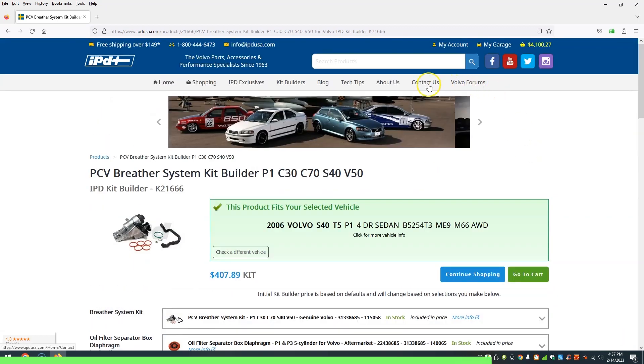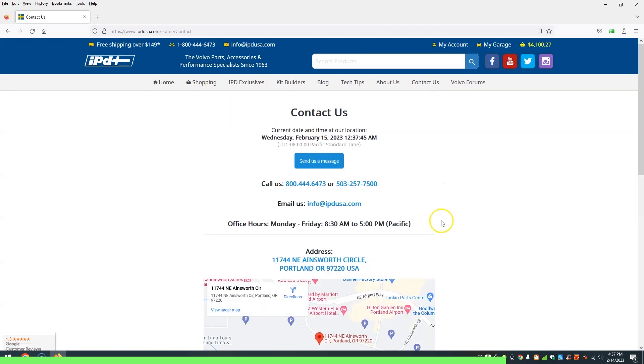Lastly, customer service. Their customer service is great. They are US-based here on the West Coast. Anytime we call the phone number, a real live Volvo owner and daily driver answers the phone and works with you on any product questions or help with your shopping cart. If you're getting your parts anywhere else, go ahead and check out IPDUSA.com.